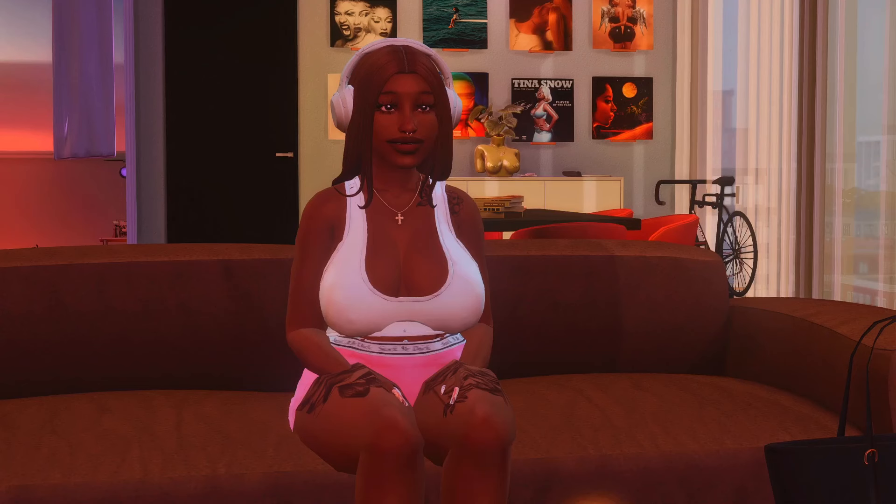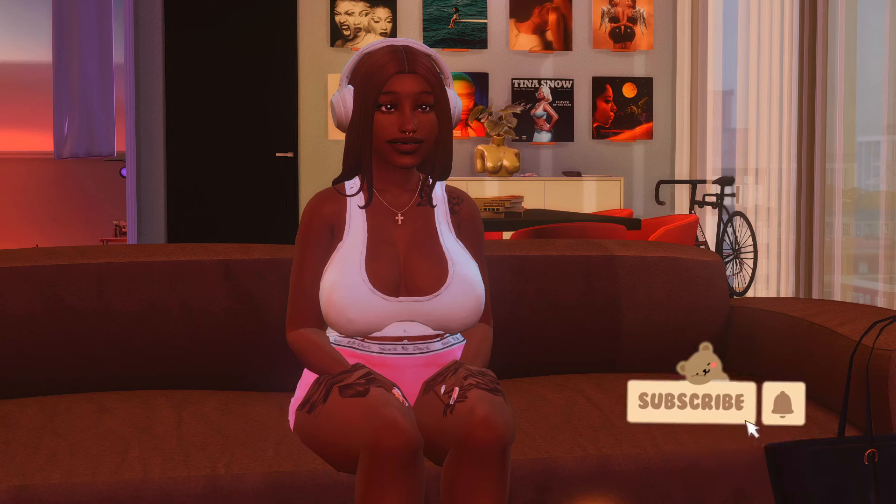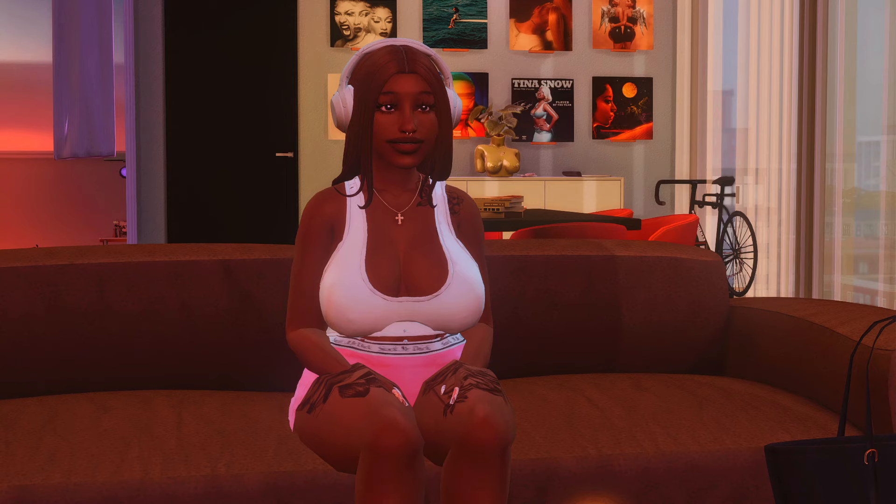Hey guys, welcome back to my channel, it's Ari and I am playing The Sims today. There's not gonna be any specific let's play because every time I say it's gonna be a specific let's play I never finish it. Anyways, I'm here with my girl Ayanna Patterson. I originally created her one night when I was bored, and yesterday I decorated her apartment, so let's just do the let's play.